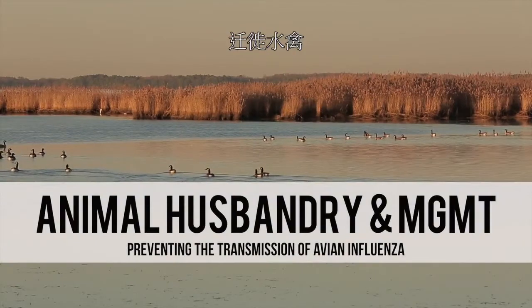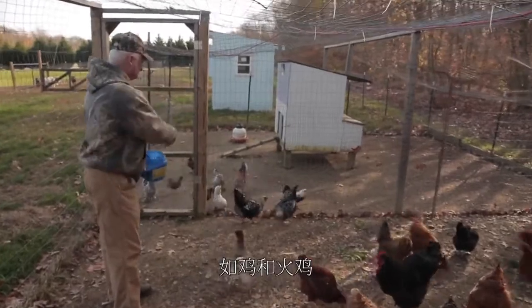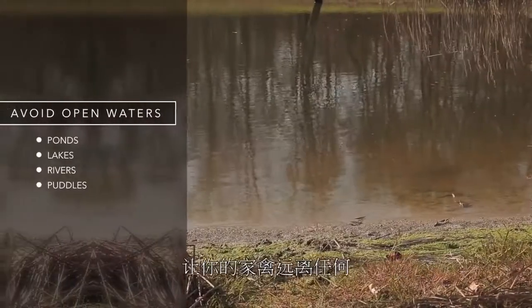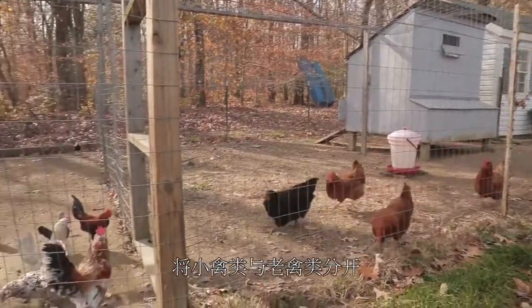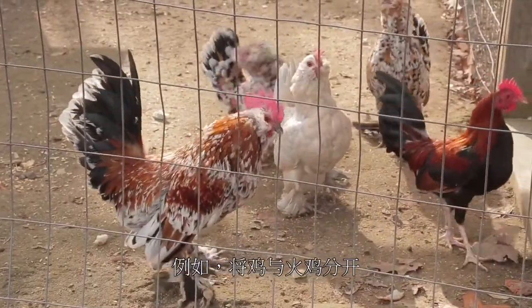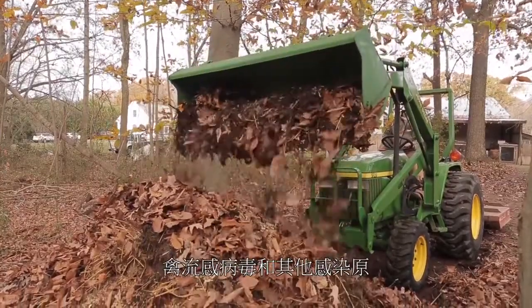Animal husbandry and management. Migratory waterfowl serve as natural reservoirs for the avian influenza virus. These birds harbor the virus without getting sick but can shed the virus and infect domestic poultry such as chickens and turkeys. Because of this, it is important to protect your poultry flock from coming into contact with wild or migratory birds or their manure droppings. As an added preventive measure, keep your poultry away from any source of water such as ponds, natural or man-made lakes, rivers, or rain puddles that may have been contaminated by wild birds. Keep younger birds separate from older birds, and do not keep birds of different species in the same house or pen — for example, separate chickens from turkeys. Remove and properly dispose of dead birds, as improper disposal can lead to disease and attract flies and scavengers, which could transmit avian influenza virus and other infectious agents.